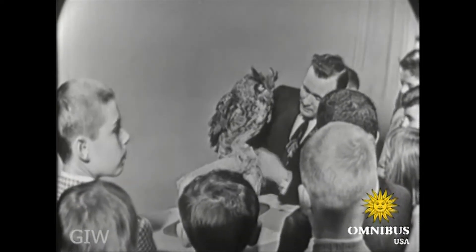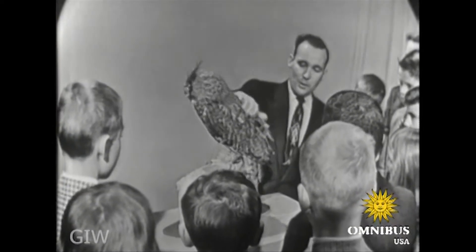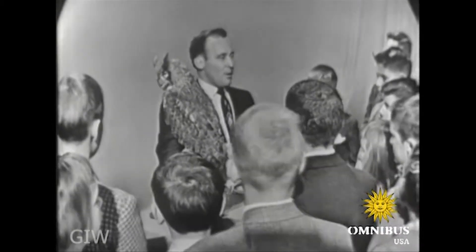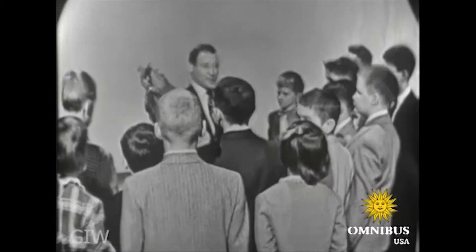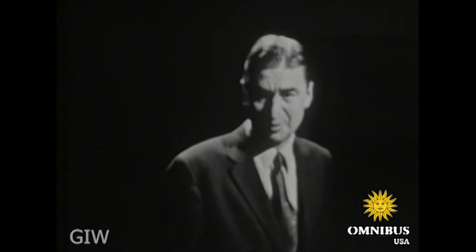The most interesting thing about the owl is the fact that the old story about owls being blind in the daytime isn't true. The only reason the owl isn't found in the daytime is because the animals he hunts prefer to come out at night, so the owl generally sleeps during the daytime and does his hunting at night. That's the kind of thing that we have going on all day long on every floor of our museum.